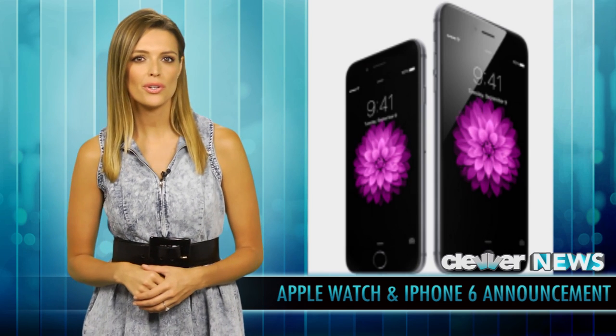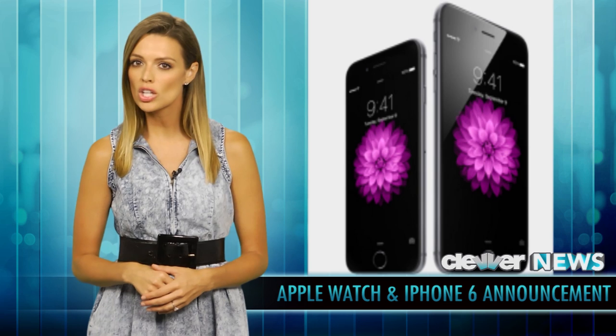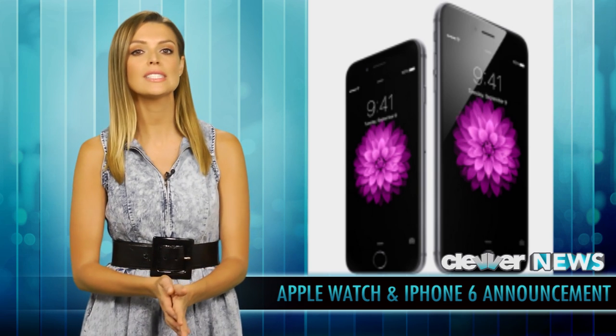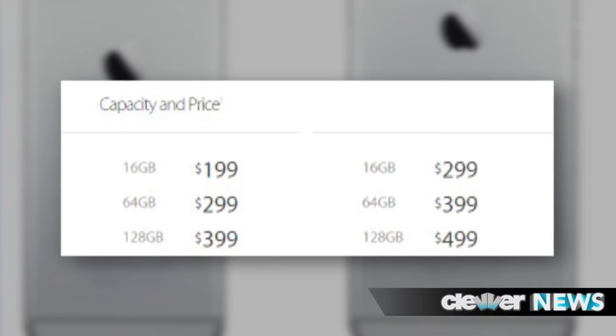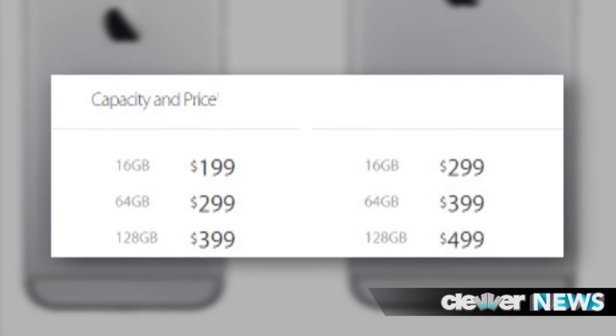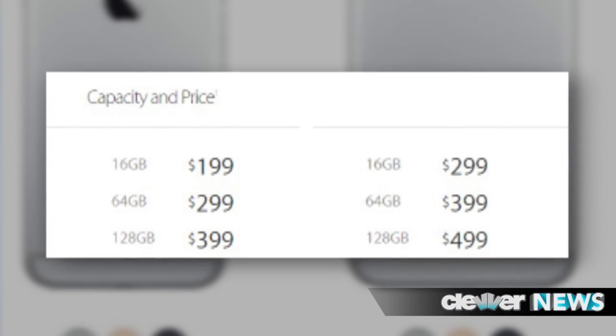The cameras for the two new smartphones are nearly identical, but optical image stabilization is coming to the iPhone 6 Plus only. Here's a look at the prices associated with buying the more environmentally friendly — aka beryllium-free — new iPhone 6 and iPhone 6 Plus.